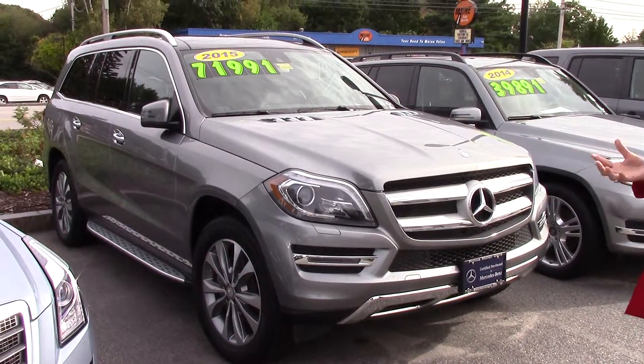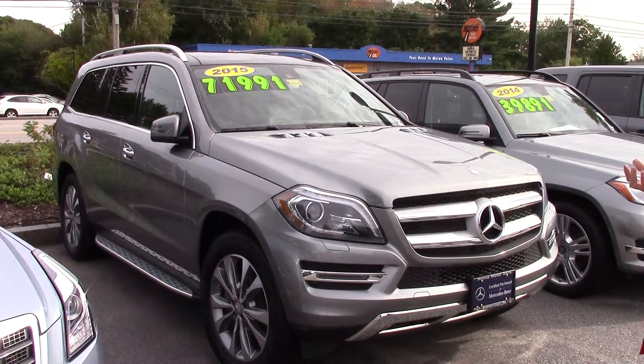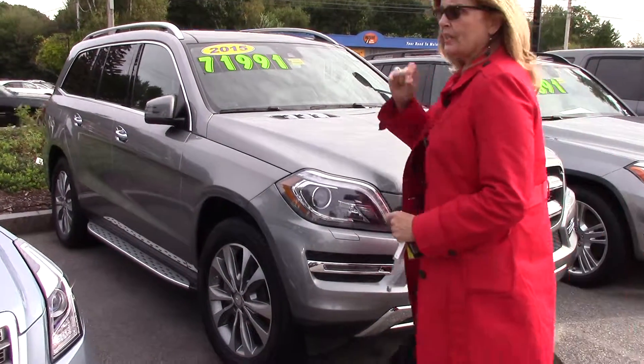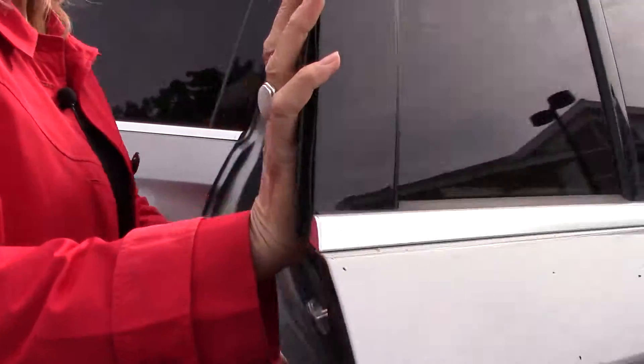Unlimited miles again, and the equipment level is quite similar — awesome equipment, actually — including the 360 camera. And now I want to show you the electronic opening for the back seat.